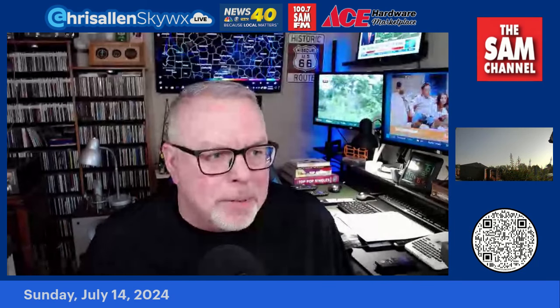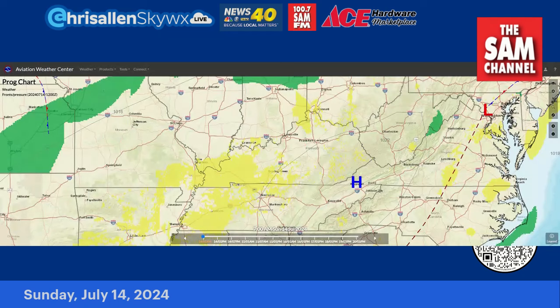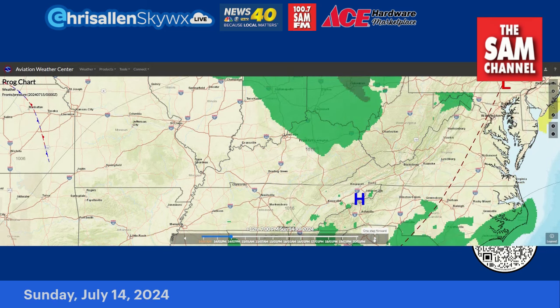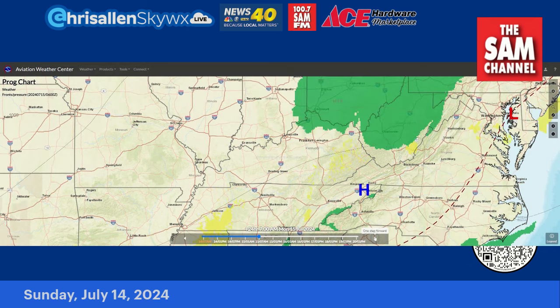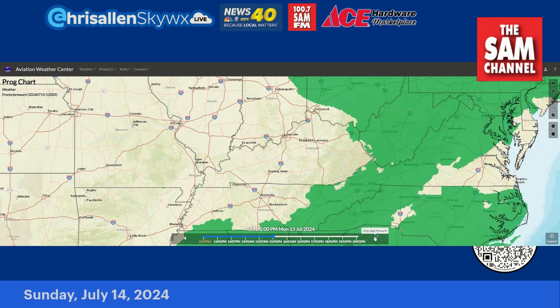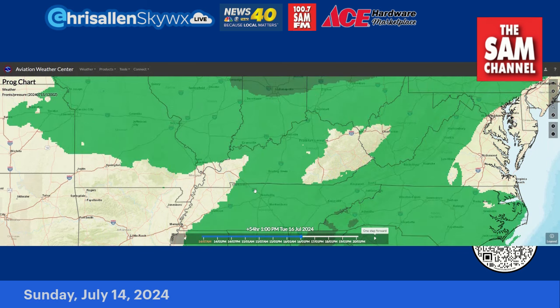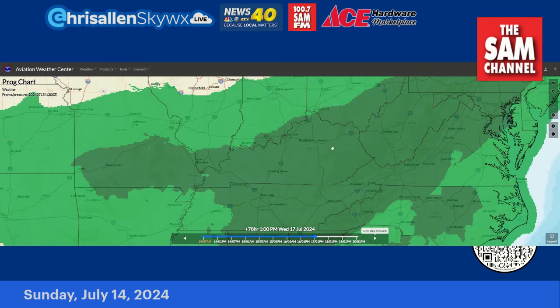Let's check out the maps going forward. High pressure is in control, and there's the yellow indicating some of the patchy fog that was out there this morning — some of you still seeing it. Not much change today — pretty much a dry, hot, and muggy day. Here we go into Monday morning and afternoon, Tuesday into Tuesday afternoon and evening. And there we begin to see some light scattered shower chances Tuesday evening.